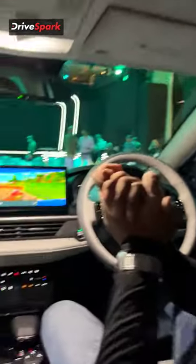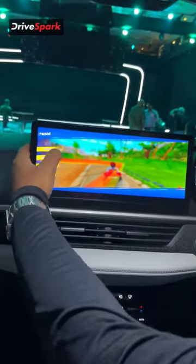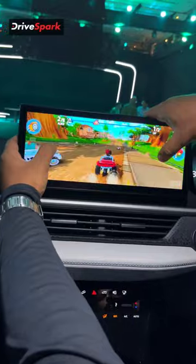So, this is what you see over here — it's the game, and this is available on the Nexon EV Max. Let me just quickly show it to you. So yeah, this is Beach Buggy. That's the second version of this game.